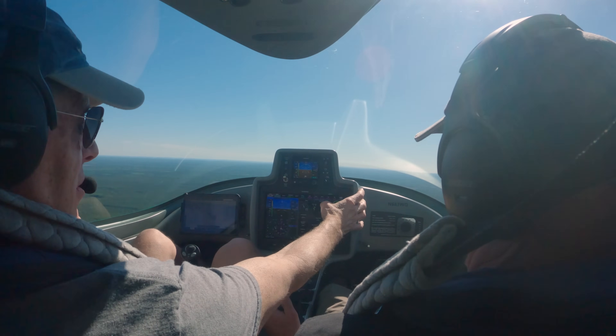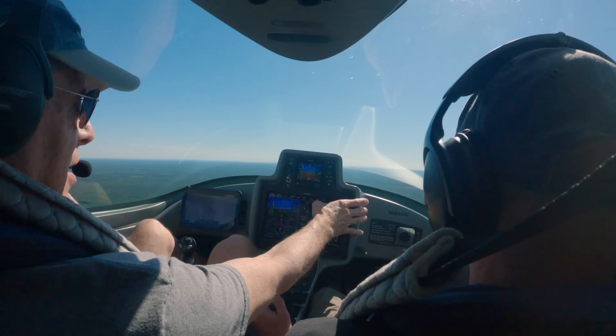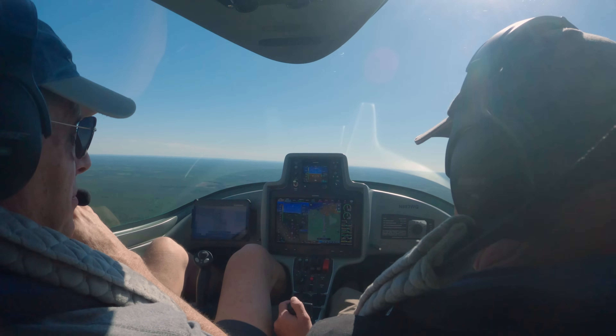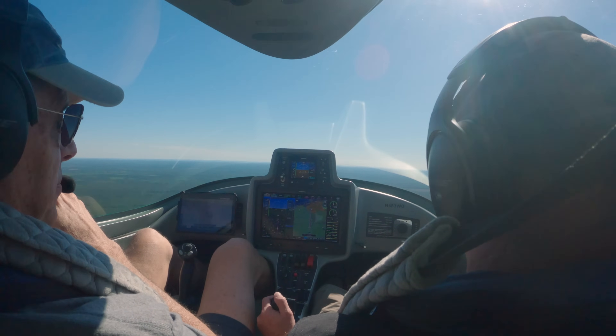We've been airborne for 21 minutes and burned two gallons of gas. We'll get back and will probably have burned three total. Wow, that's quite economical. It really is — and we use car gas, so even better.